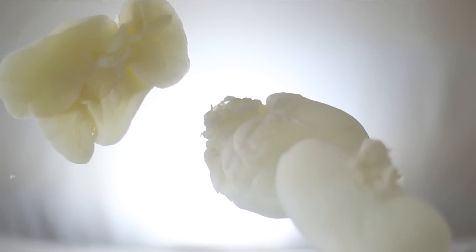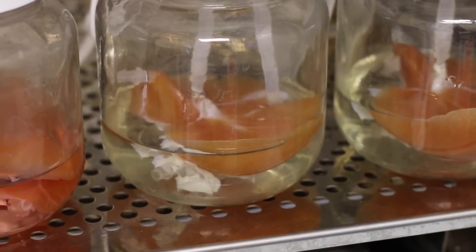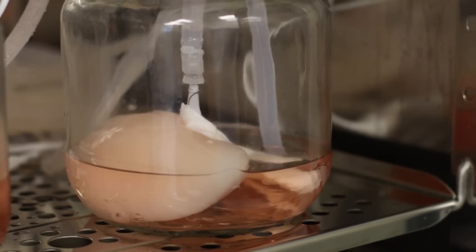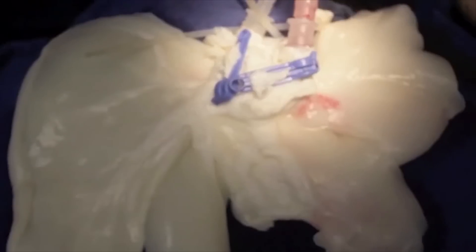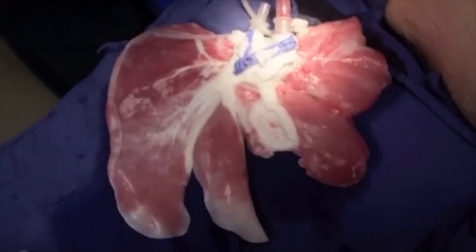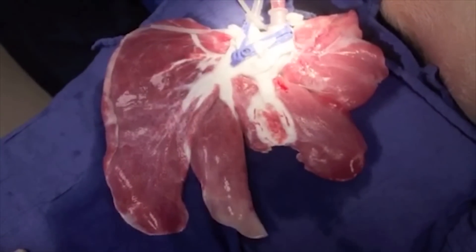The beauty of perfusion decellularization is we start with all that architecture intact, and more importantly, all the blood vessels, all the vasculature system is still intact. So when we introduce cells back into that organ, they will already have a natural supply and be able to be fed with oxygen and nutrients, and we don't have to worry about trying to establish that vasculature system.